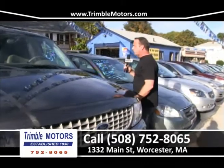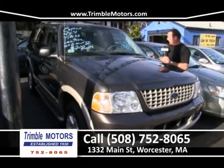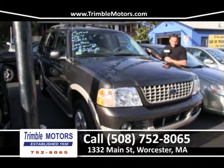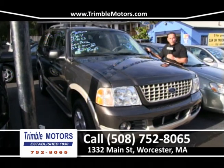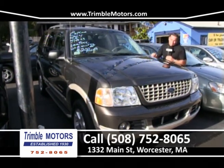We've been selling a lot of these — it's a beautiful Eddie Bauer Explorer. Three rows of seats, Eddie Bauer edition, running boards, leather, alloy wheels, new tires, one owner, low miles, clean Carfax. $200 a month. I do it all day long. Trimble Motors, 752-8065.